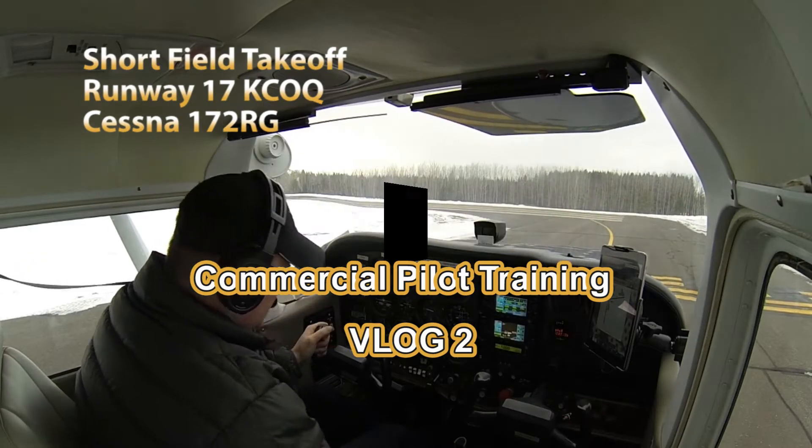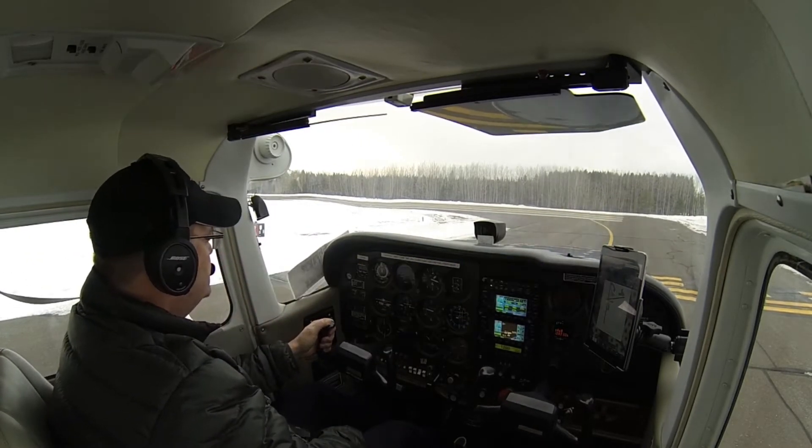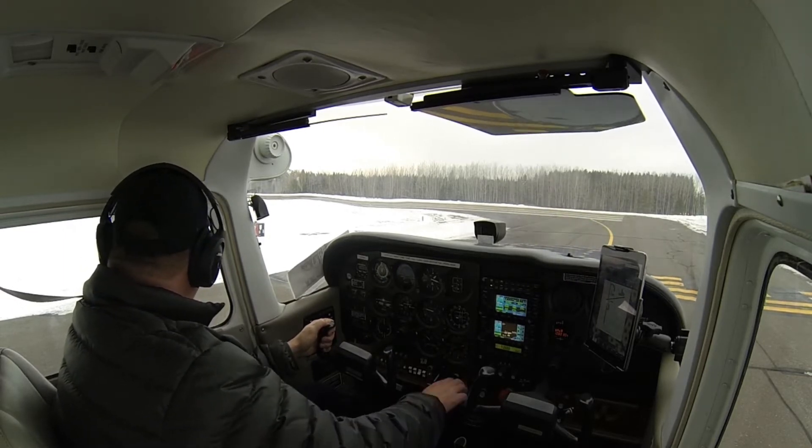Trims, flaps, fuel — everything looks good. Cloquet traffic, 172 Kiloaf is going to depart runway 17 and we'll be southbound. Cloquet.